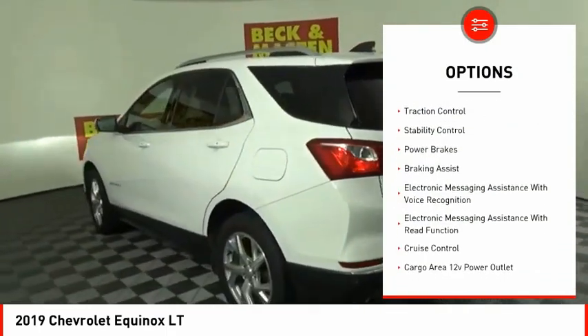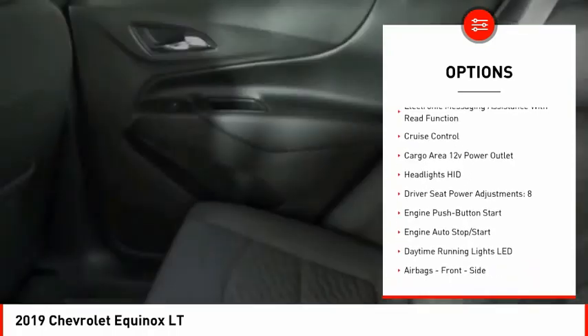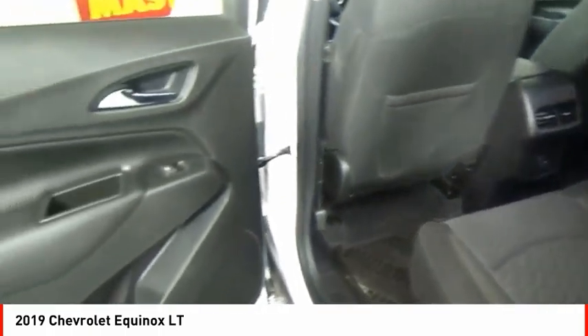Power windows with safety reverse, active grille shutters, traction control, stability control, power brakes, braking assist, electronic messaging assistance with voice recognition.